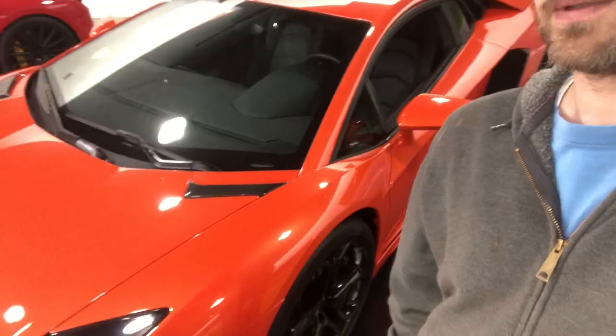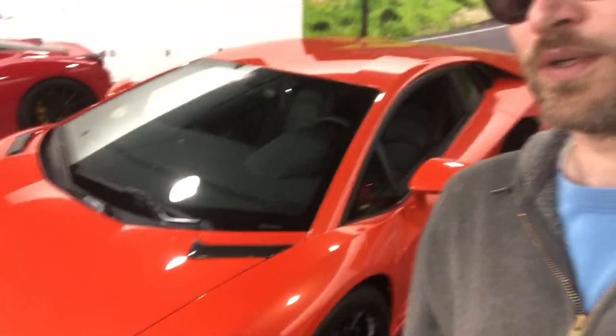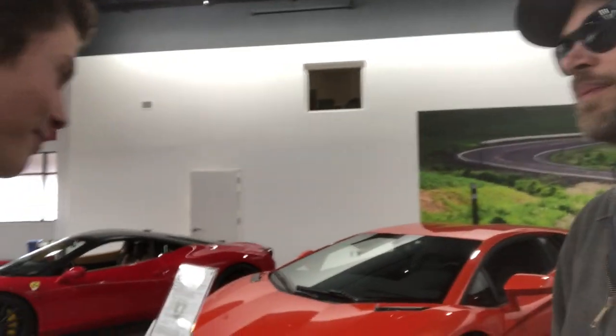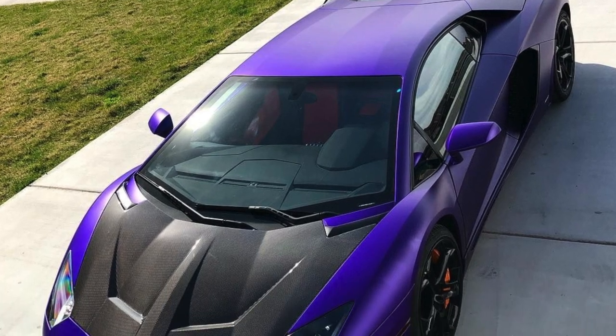Ladies and gentlemen, welcome back to the channel. Welcome back to the vlog. Got an Aventador — thinking about wrapping it purple. What do you think? I think he looks exactly like the Stradman, so... He likes my glasses. The glasses are pretty cool. We should wrap this car — wrap it purple. K-State purple.